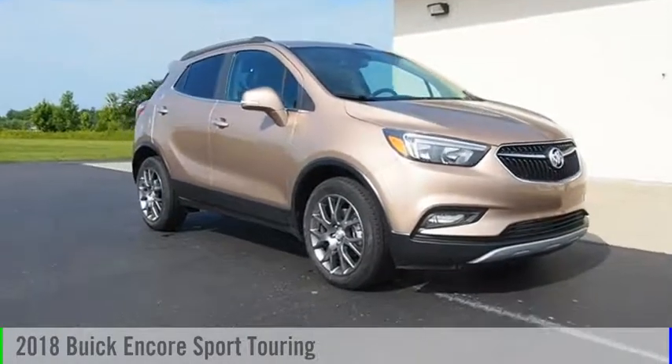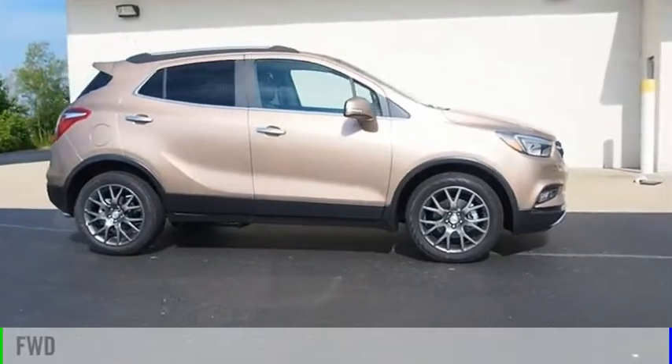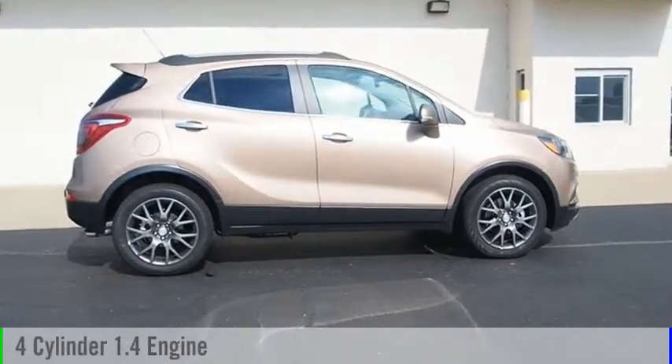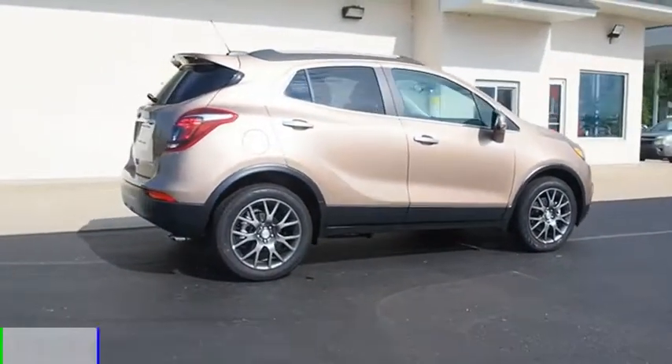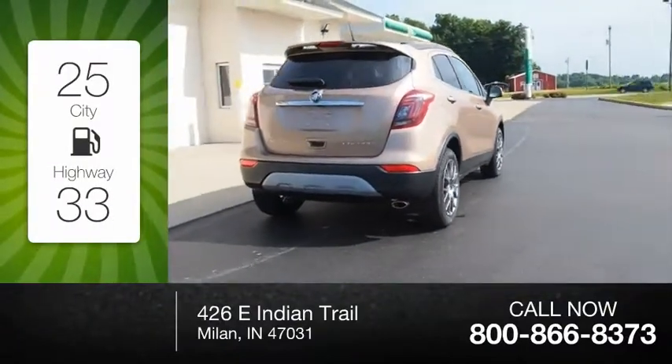Stop by and take a look at the 2018 Encore. This vehicle is powered by a front-wheel drive, four-cylinder, 1.4-liter engine. Great fuel efficiency saves you money by requiring fewer trips to the gas station.